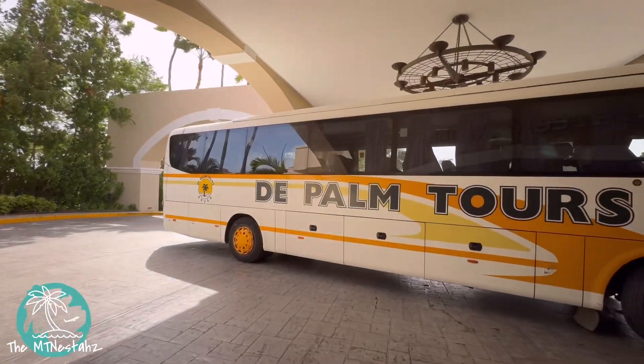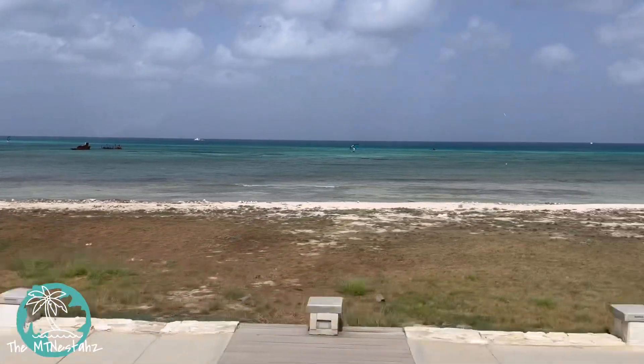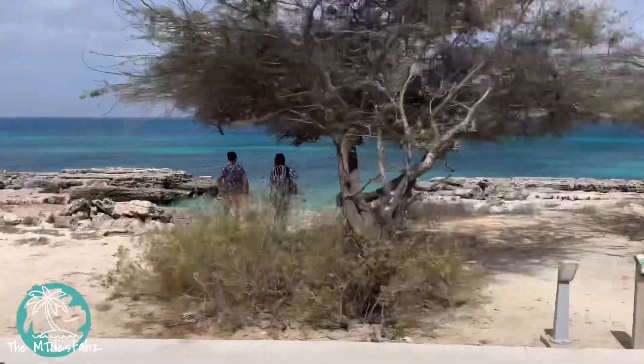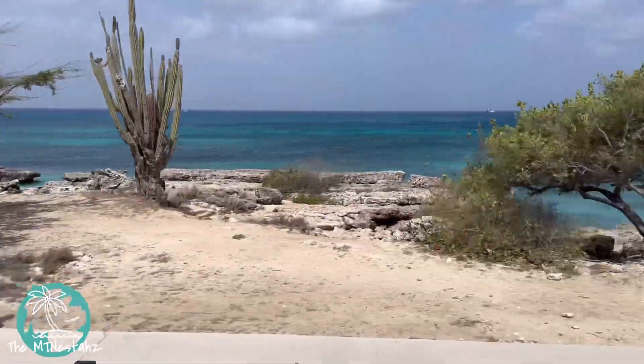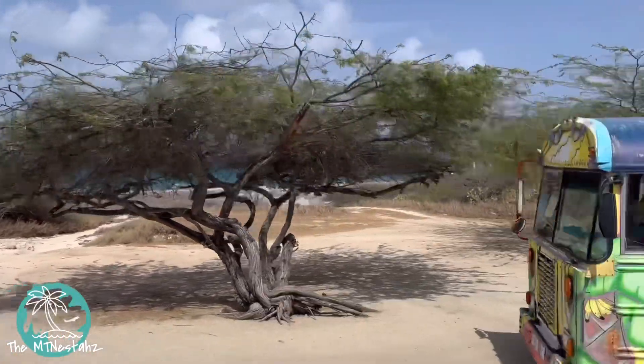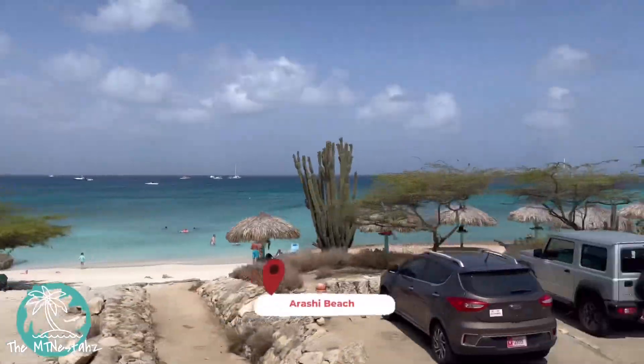So it's Island Tour Day here in Aruba, and this is officially our third full day on the island. I highly recommend taking island tours when you visit some of these Caribbean destinations. You get to see so much, particularly if you're not going to rent a car on your own and explore.